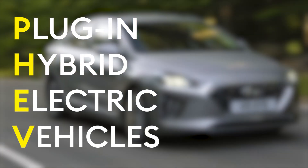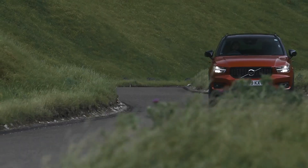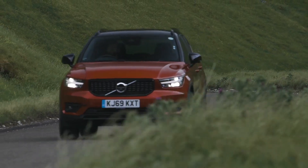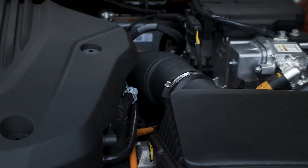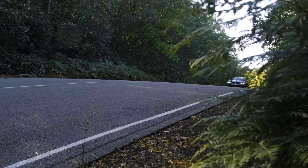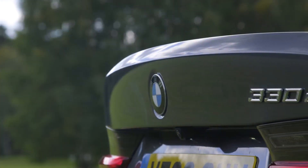Plug-in hybrid electric vehicles. In theory, they seem to be the perfect answer for those who aren't quite ready to commit to a pure electric. A little battery that allows pure electric running for all those small journeys, an engine for the longer stuff. No range anxiety, no real change in behaviour, no fuss, but also the perfect way to glimpse what electric life might be like.